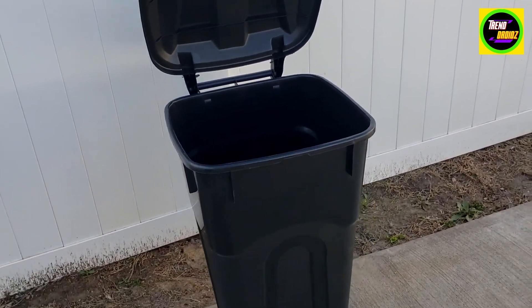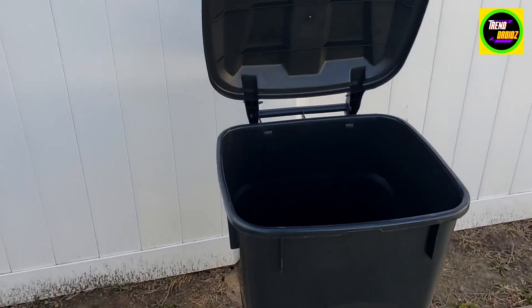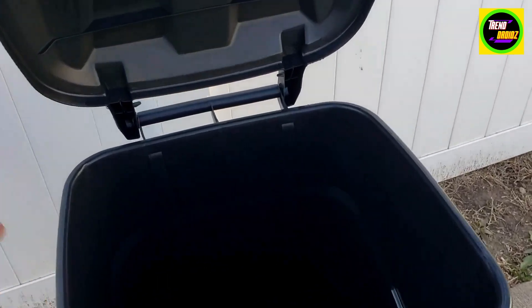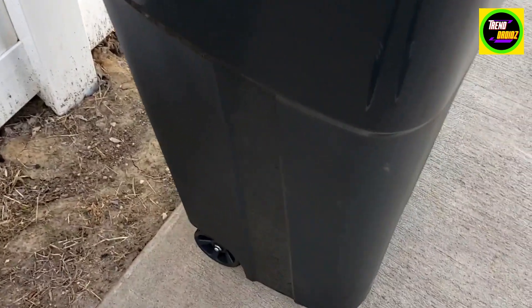I really don't like those really big trash cans where you have to hug them and can barely fit your hands around them. This one is really easy to handle, and it has really nice wheels so I can roll it around.